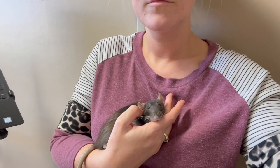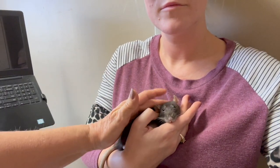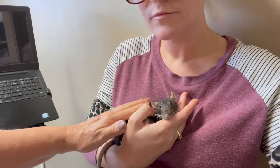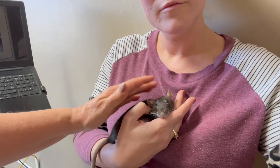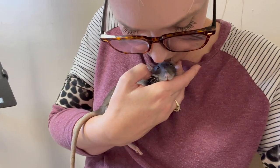Oh, Teenie. Oh, little Teenie. Teenie's gone.